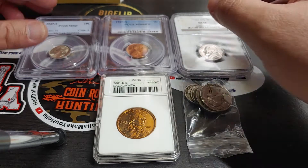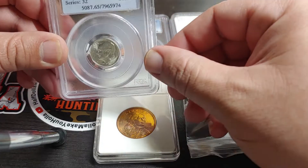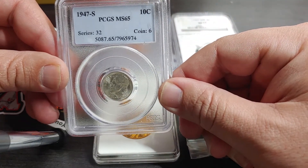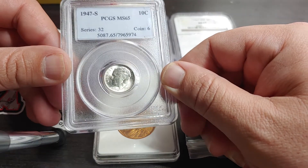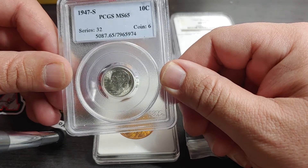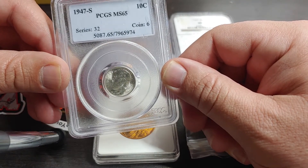And here's what you can win. First off, a PCGS graded 1947S Roosevelt dime. Beautiful shape. MS-65.